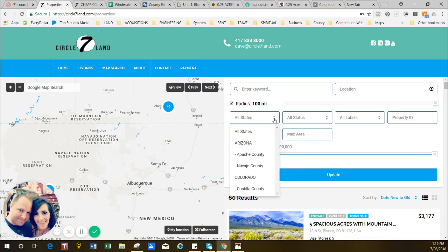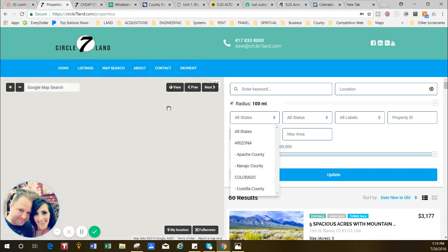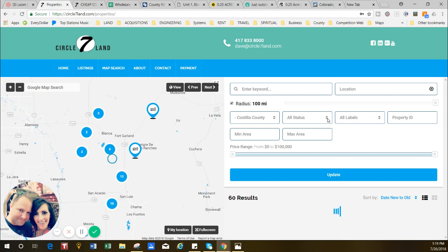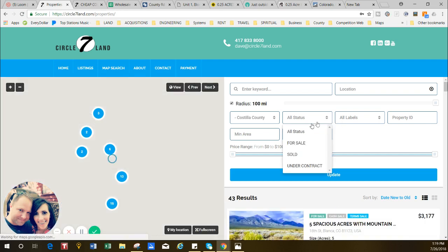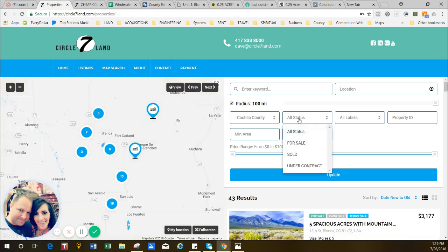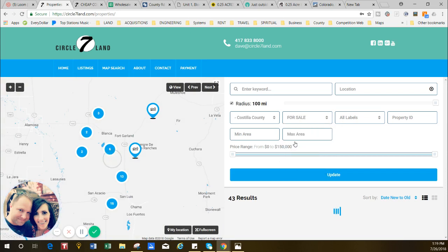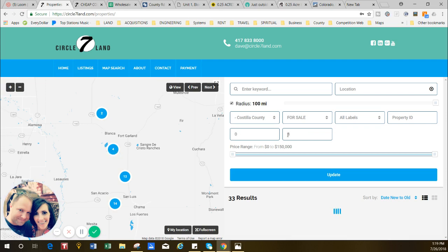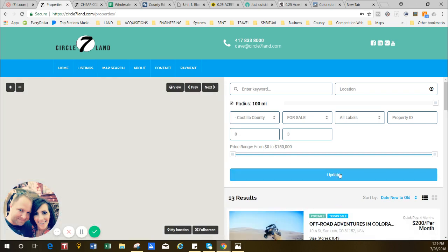I'm going to come in here — you can drill in through the map if you want to and get into the area. I'm going to select Costilla County, and then when we look at the status over here, a lot of the results will show as sold if we don't pick 'for sale,' so I like to filter those out. Since I already know what size property we're looking at, I'm going to narrow it down from zero to three acres.